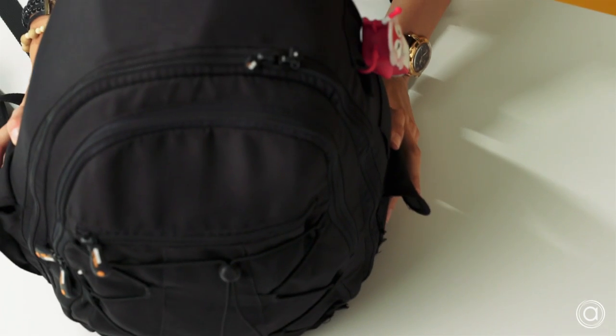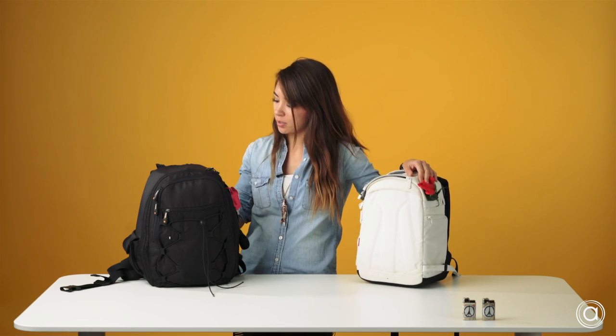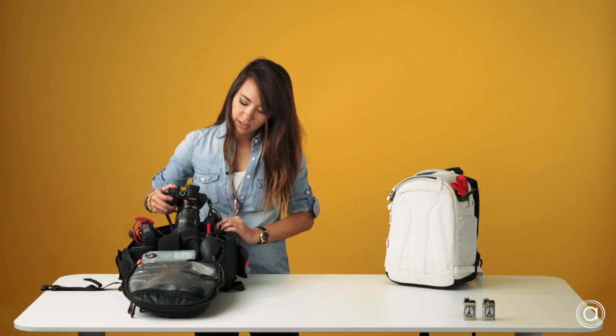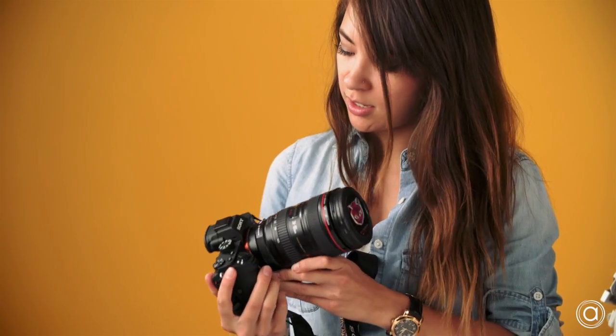Onto my next bag that I would take on a typical shoot day. It's pretty convenient and has pretty much every pocket I would need except a laptop pocket. Inside I have my camera body — this could actually fit two camera bodies, but right now I only have one with the lens attached. I'm using the Sony A7R II, which I love, love, love to death right now.